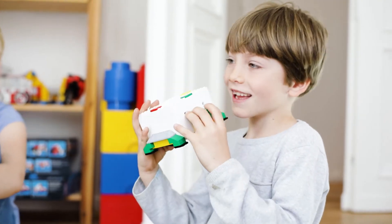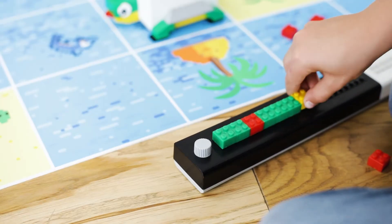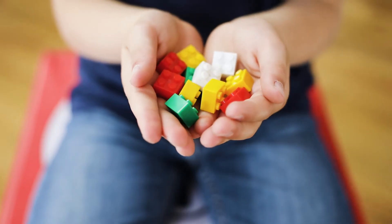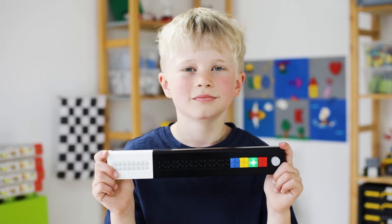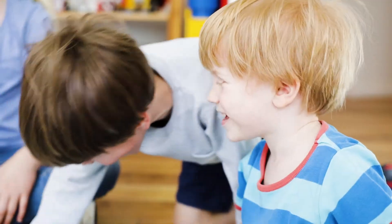LOMO consists of three elements: a smart robot which is transformable, a pluggable programming board, and colourful coding bricks that tell the robot where to go and which light up with every step. LOMO is probably the simplest way how children learn the basics of programming.